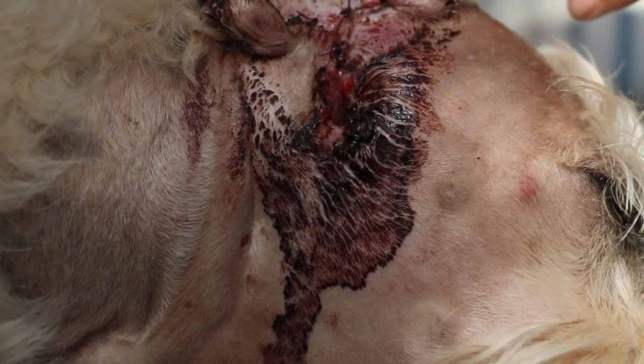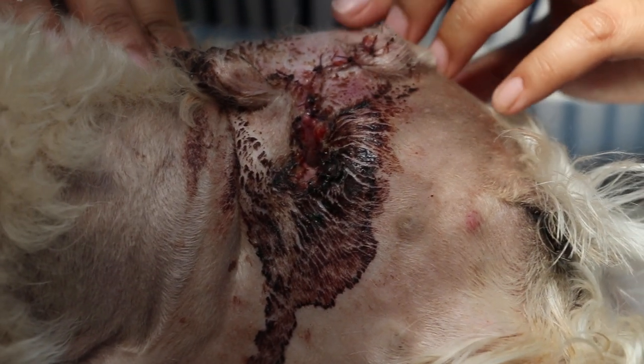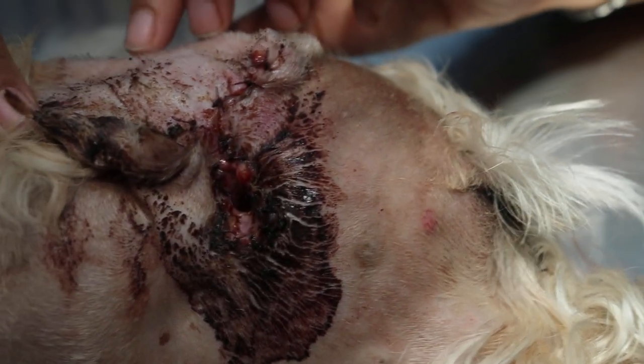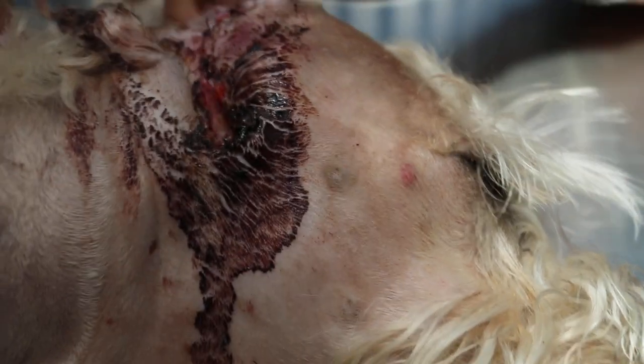May 14, 2015, day 2 after vertical ear canal ablation surgery. The dog has been given Domiton plus ketamine sedation and we need to clear off the blood clots. Turn to their side, see their side also.